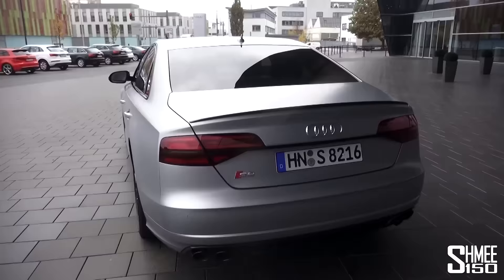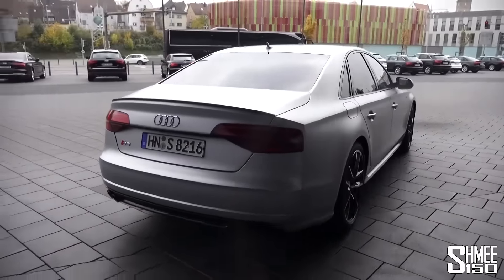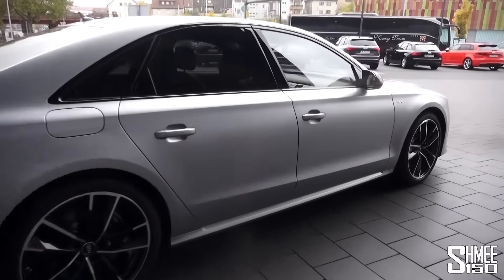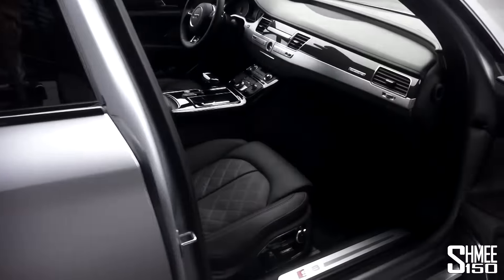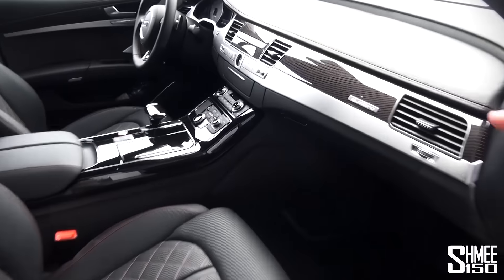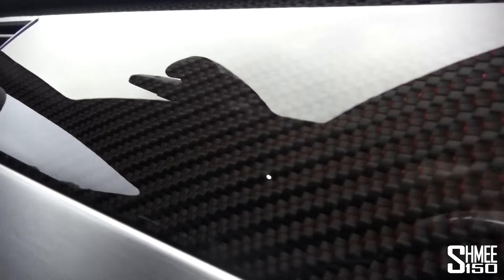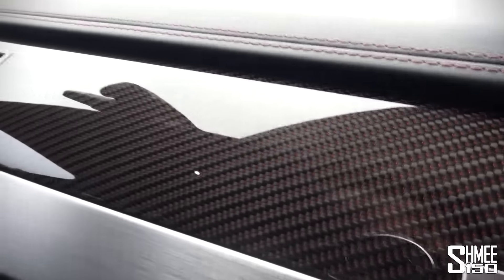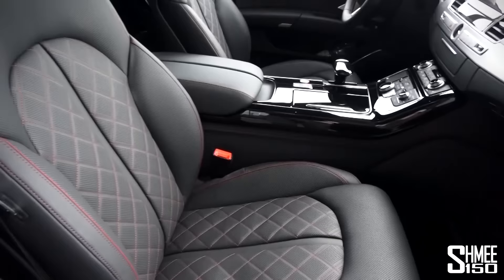I'm going to show you the inside too, where there's again a very very high spec. One of my favourite things — jumping straight to it — is the carbon fibre trim with the red twill. If I come close you can probably just about see this: the sort of red finish inside the carbon fibre looks lovely and goes with the red contrast stitching and the seat finish.